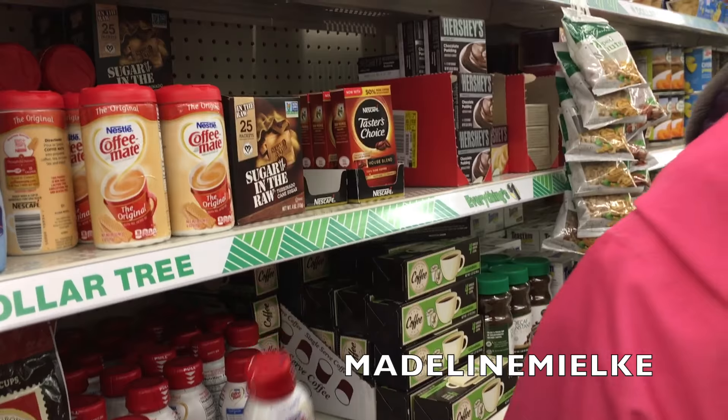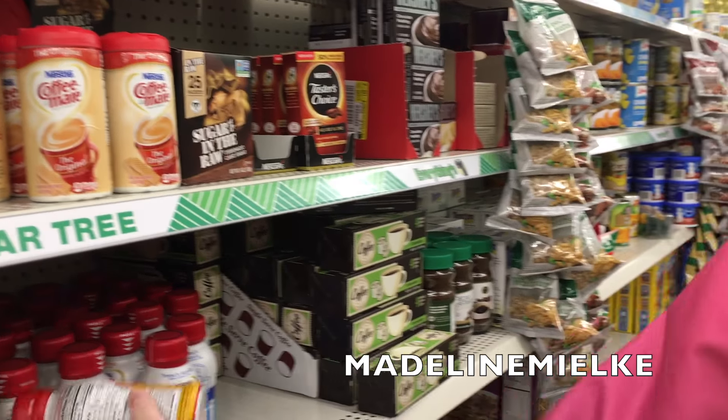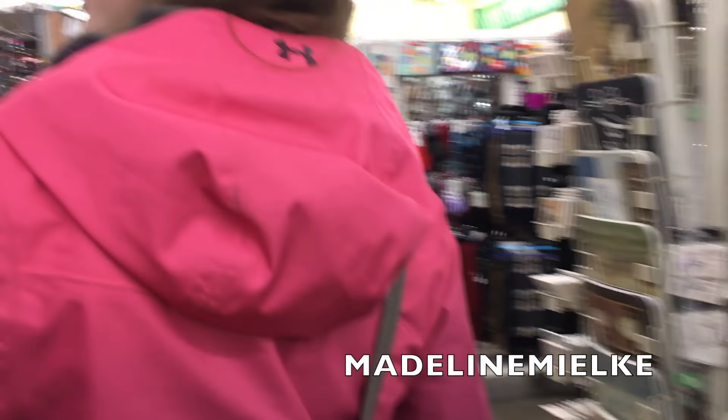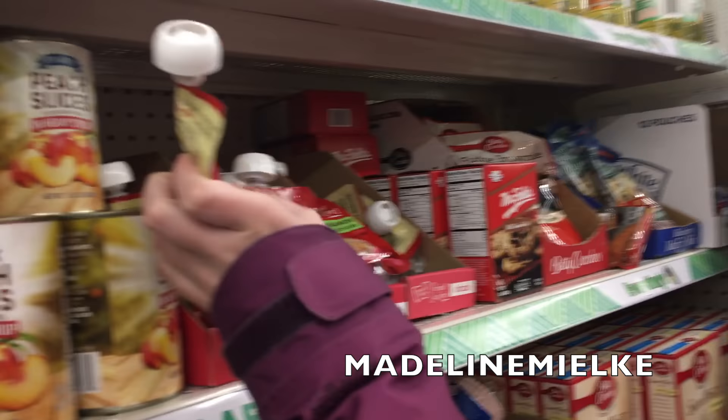These baby creamers — seriously, I just think that's such a good idea. You should get that for your mug cake.